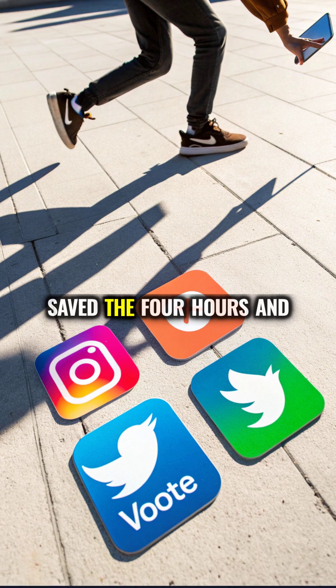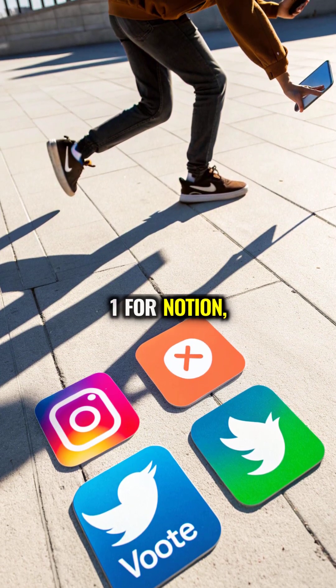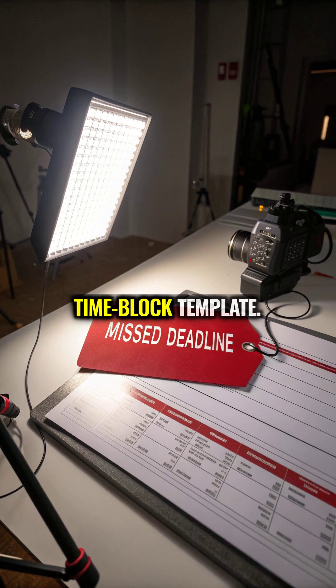Which productivity tool saved the 4 hours and 20 minutes? Vote for your favourite — one for Notion, two for Todoist, or three for Calendar next week. Comment 'blocks' for my time block template.